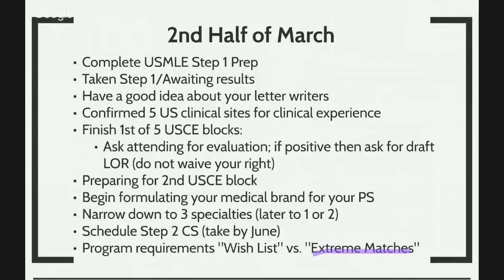Let's see if you can do this for the 2017 match, which means that our application has to be ready by this August 15th so that we can apply on September 15th of this year. You want to complete your step one by the second half of March. For those that have taken step one, you await the results. By this point, you actually have a good idea about who's going to write your letters of recommendation. You want to start confirming five U.S. clinical sites for your clinical experiences.